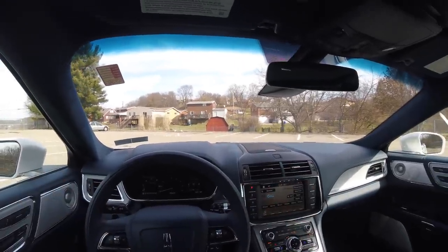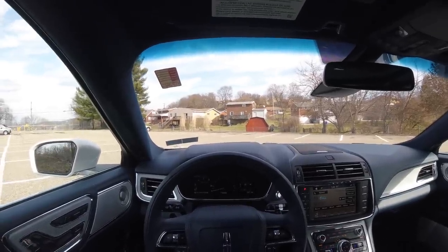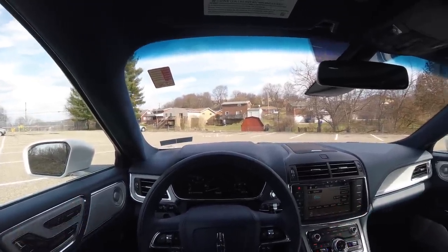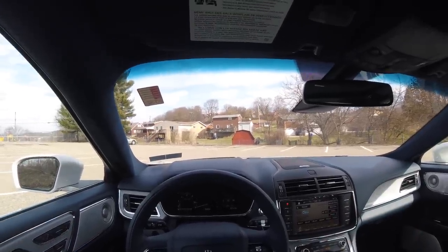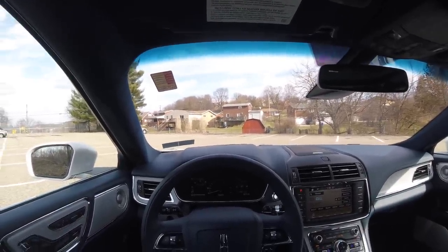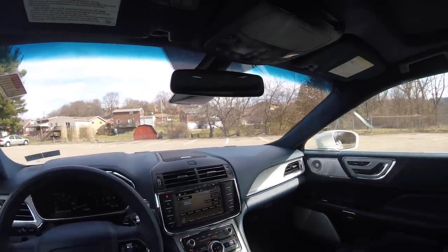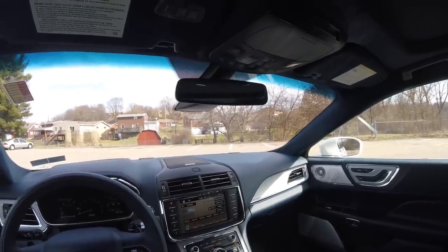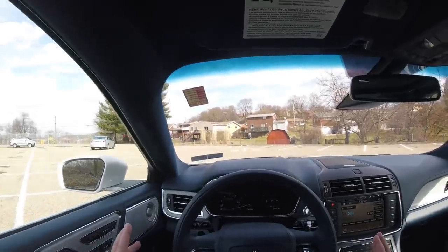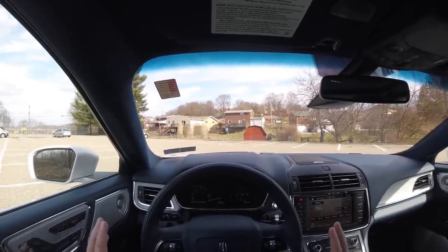The Lincoln Continental comes in three different engine options: a 3.7-liter V6 naturally aspirated producing 305 horsepower, then the 2.7-liter twin-turbocharged V6 producing 335 horsepower, and this one has the 3.0-liter V6 twin-turbocharged engine that produces 400 horsepower and just as much torque.